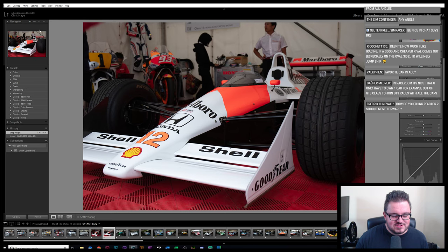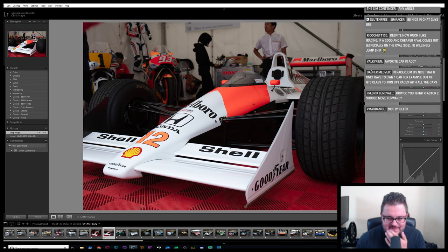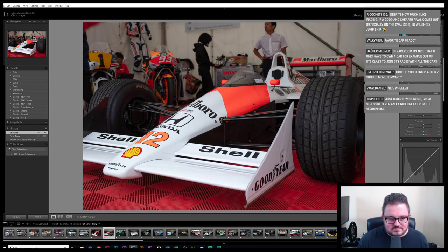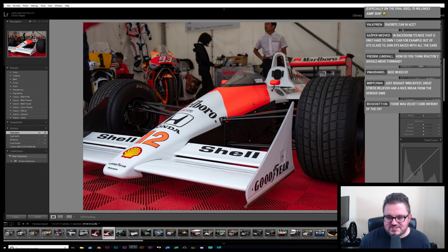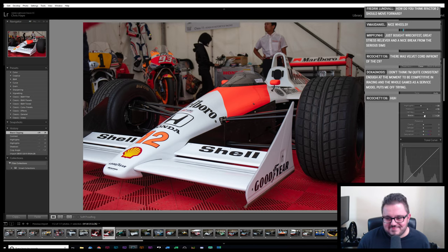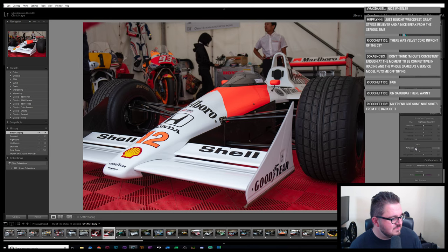This is the Honda stand. I think they pretty much just brought the two bikes and the MP44. But you don't really need anything else, do you? I was watching some of the 90s Formula 1 cars on modern Pirelli tires — that didn't look right at all. Bizarre looking at a Benetton B194 on 2019 Pirellis. I think Honda must own this chassis because I don't think it's the one that McLaren bring out from time to time.